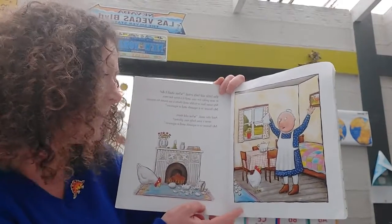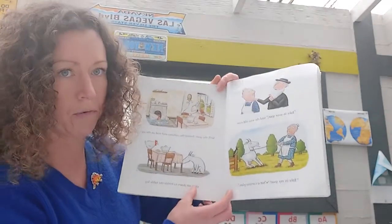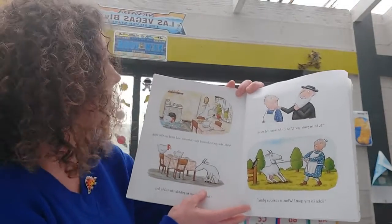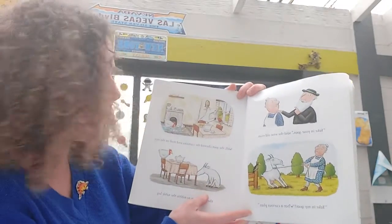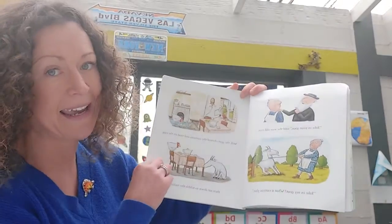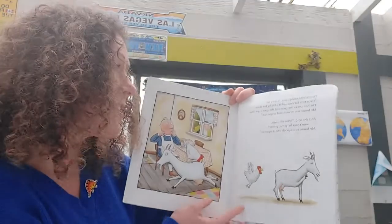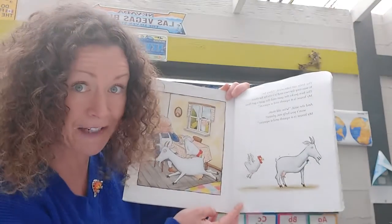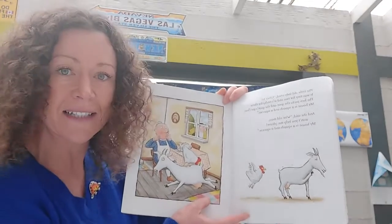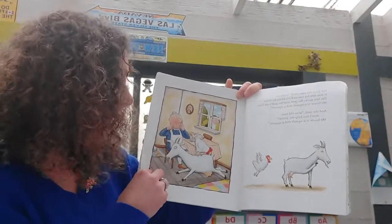'Wise old man, help me please.' 'Take in your goat,' said the wise old man. 'Take in my goat? What a curious plan.' Well, the goat chewed the curtains and he trod on the egg, then sat down to nibble the table leg. The little old lady cried, 'Glory be! It was tiny for two but it's teachy for three. The hen pecks the goat and the goat's got fleas. My house is a squash and a squeeze. Wise old man, help me please.'